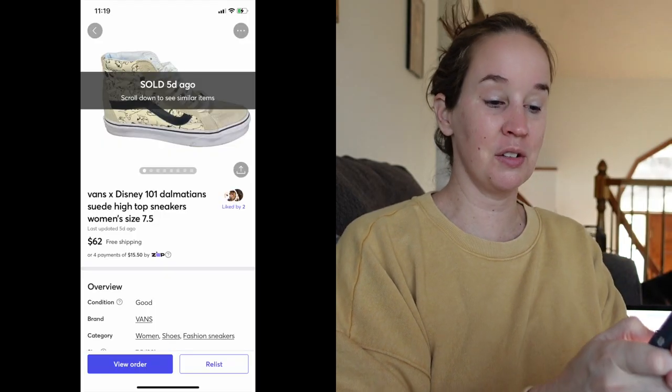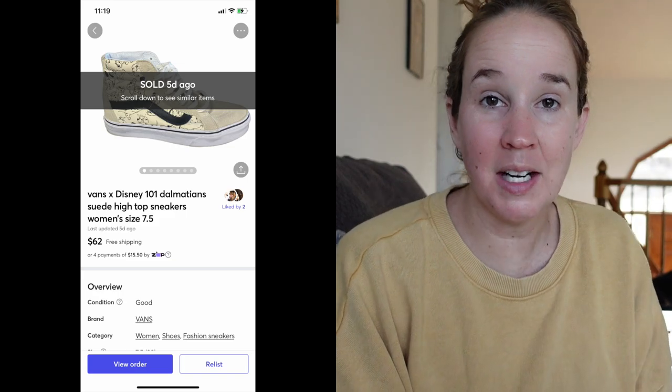Mercari — the first thing I sold were these Vans Disney 101 Dalmatians suede high-top sneakers. These sold very quickly for $62. They're super cute. I got these at a Plato's Closet. Always look up the Vans collaborations because they can be worth good money.